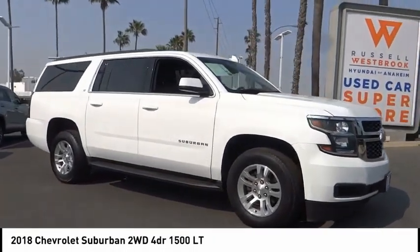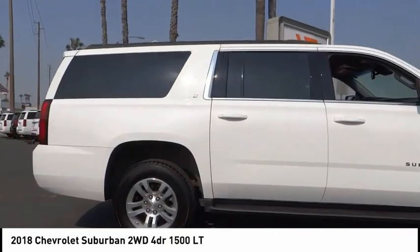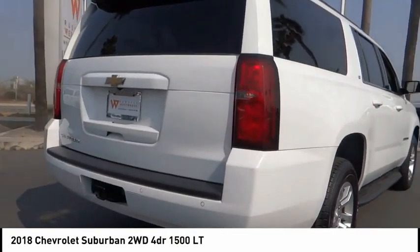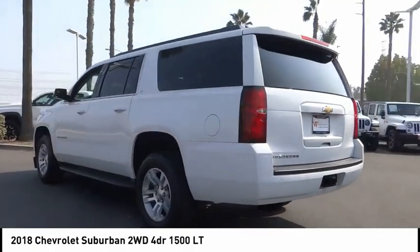Stop by and take a look at this 2018 Suburban. The Suburban excels at towing heavy trailers, hauling loads of people and gear, and enduring hard use and rugged terrain. This vehicle has less than 30,000 miles.